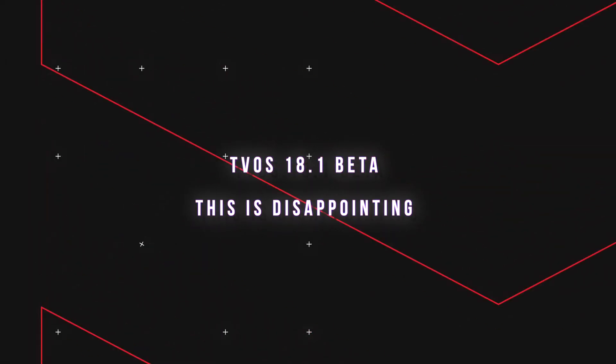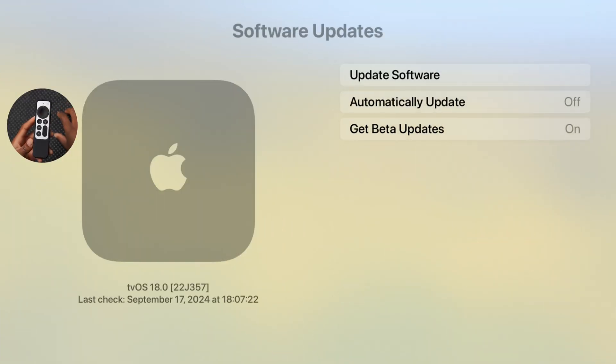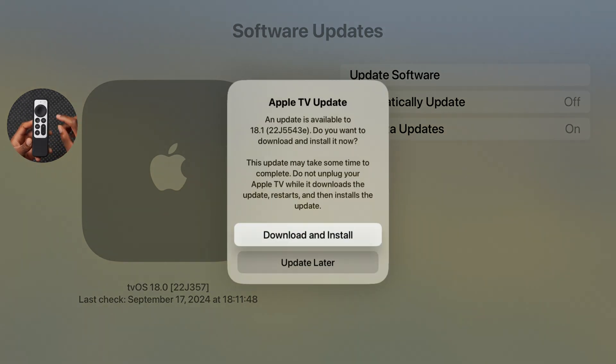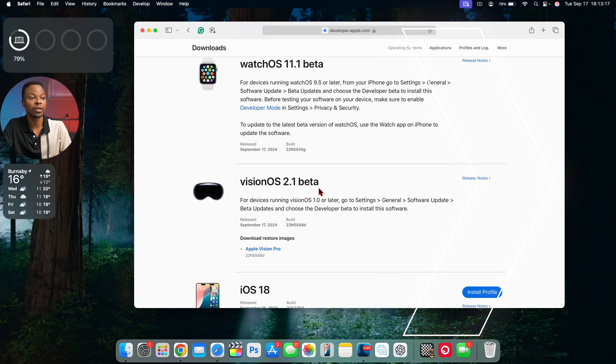Going into the settings and going all the way to System, you can see under Software Update there is a new update available — tvOS 18.1 — with a new build number 22j5543e. The official build of tvOS 18 I'm coming from is 22j357. We'll go ahead and begin downloading this update to see what's new.